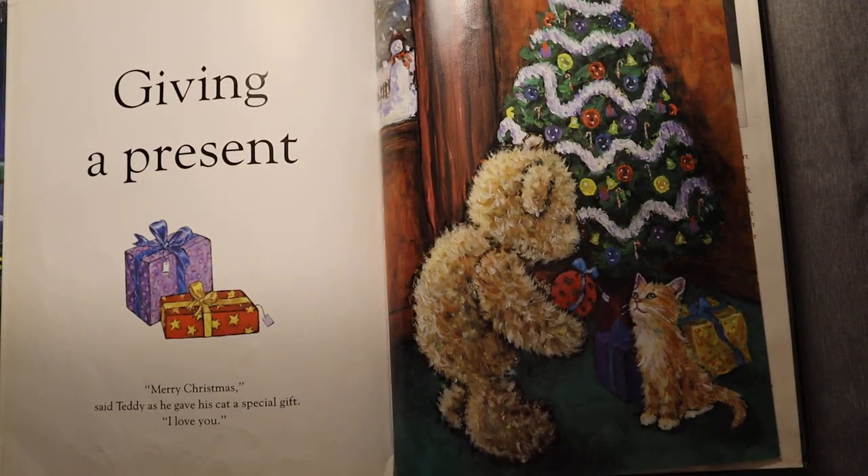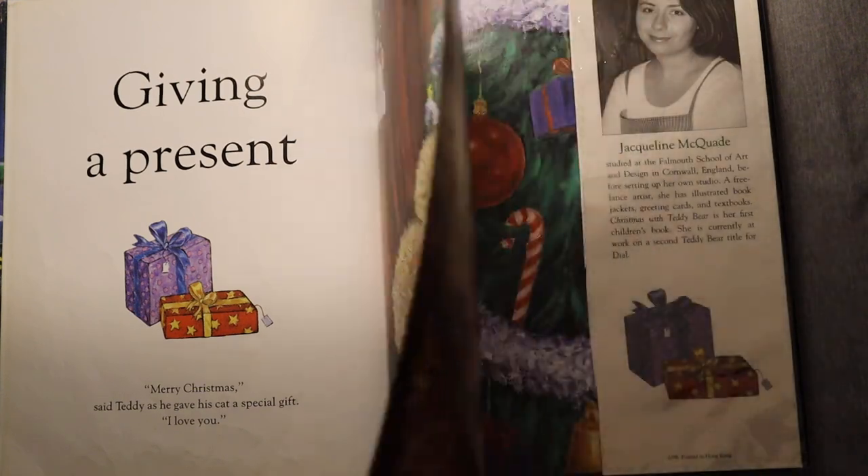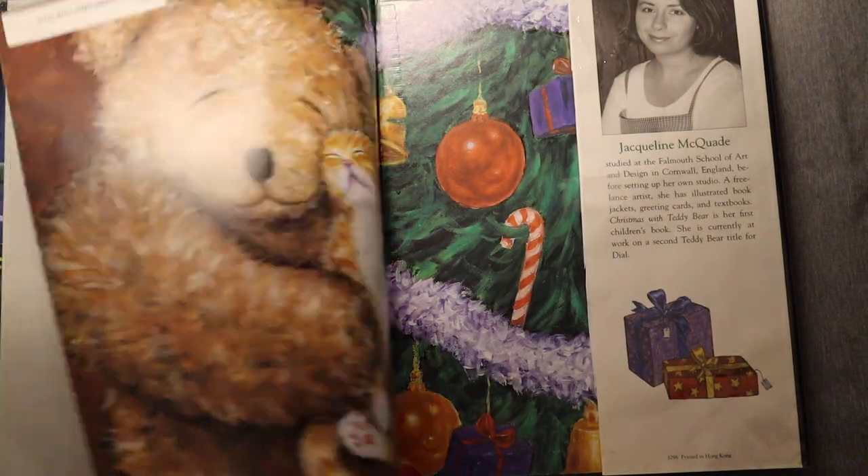Giving a present. Merry Christmas, said Teddy, as he gave his cat a special gift. I love you. The end. Thanks for joining.